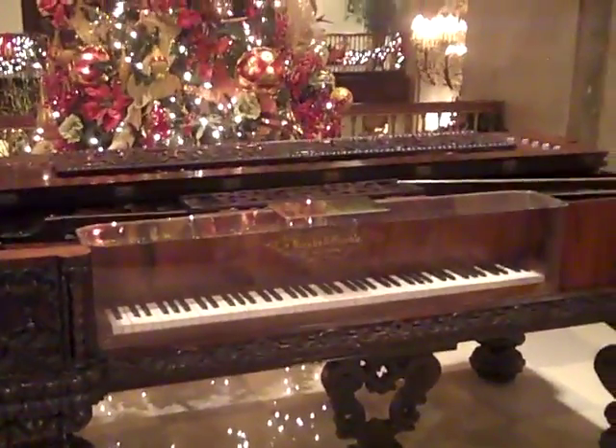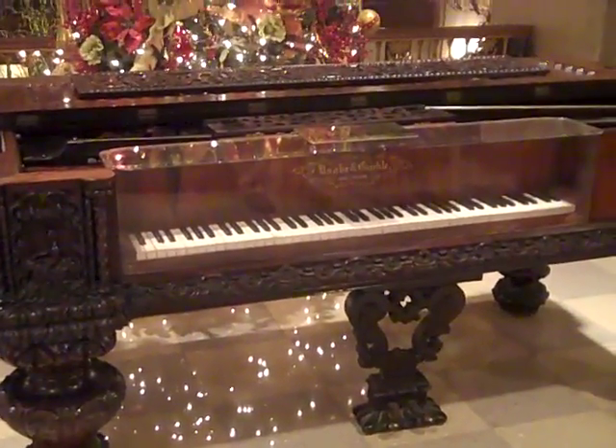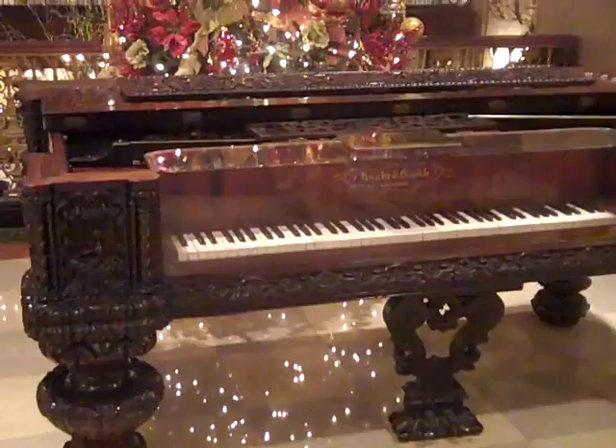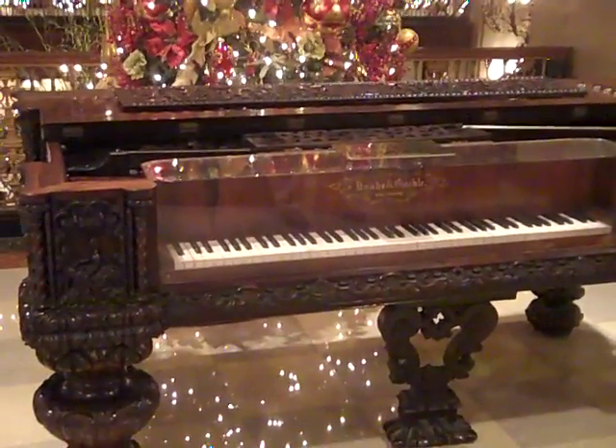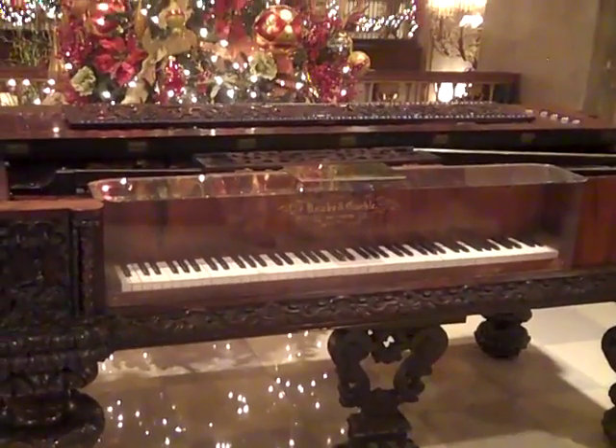This is a square grand piano used by Sir Francis Scott Key from 1838, when it was made, until 1843, at the Peabody Hotel in Memphis, Tennessee.